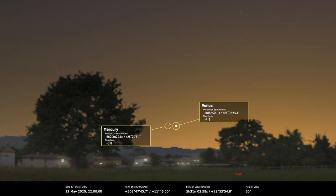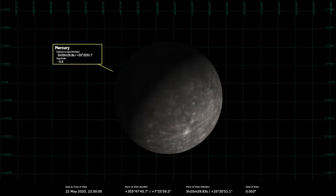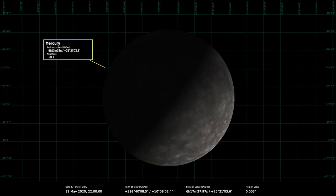Mercury continues to dim throughout the month but its position remains very favorable. The telescopic view of Mercury on the 9th of May will reveal a tiny five arc second disc which is almost fully lit — about 97% illumination. On the 22nd of May when it has its close encounter with Venus, it appears six arc seconds across and 67% lit, so it's in a gibbous phase at that time. By the end of the month Mercury appears seven arc seconds across and 45% lit, so it'll be in its crescent phase at that point.